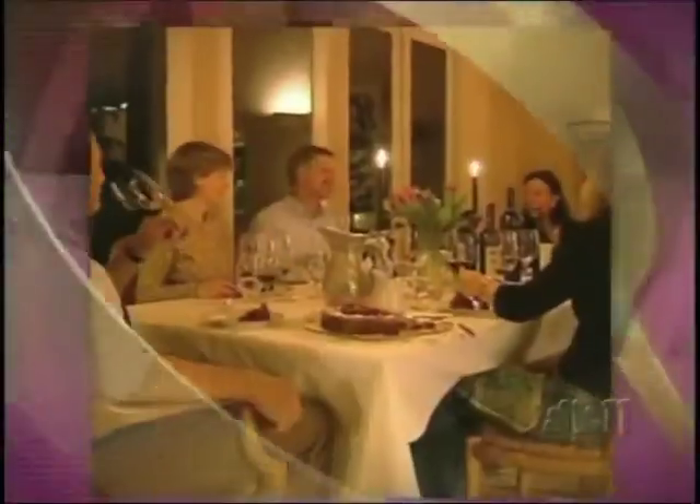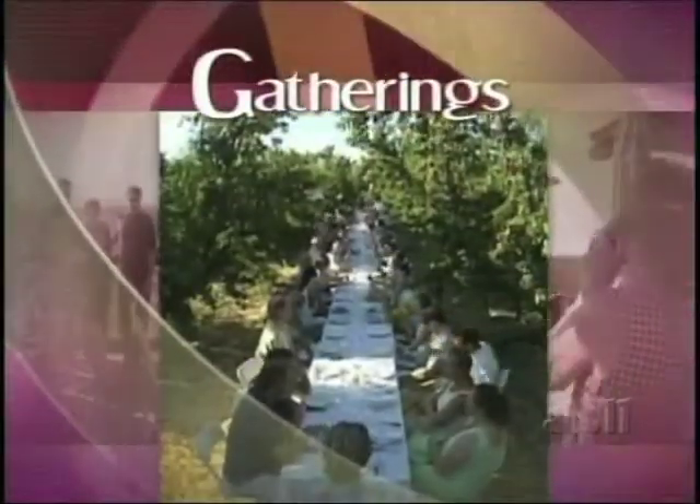Rex Cardinale makes wine from vines growing in his backyard in the Santa Cruz Mountains. He makes enough Chardonnay and Pinot Noir to turn out about 600 bottles a year, so he needs a little help bottling all that wine. We're dropping in on a gathering of family and friends at a bottling party for his wine label.